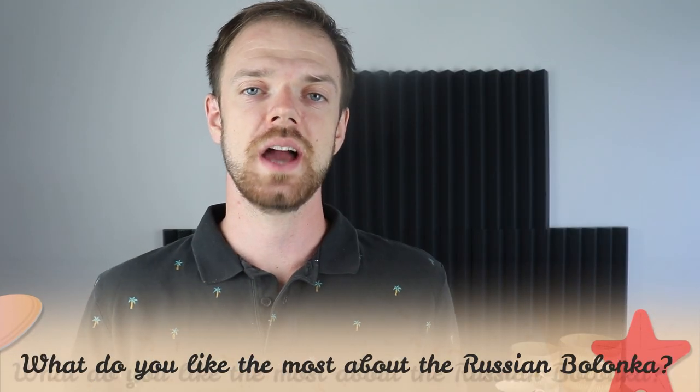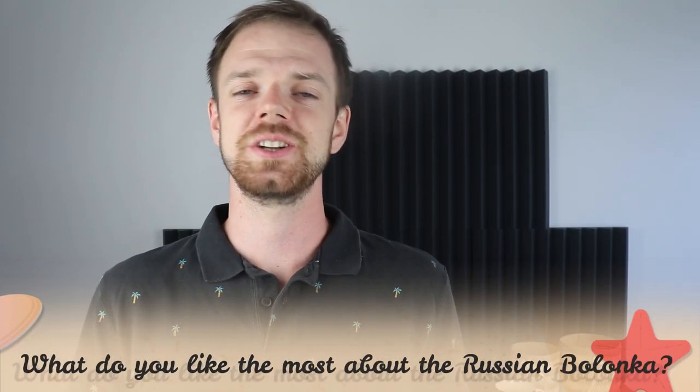Tell me in the comments what you like most about the Russian Bolonka and what is your experience with this breed. If you are new to this channel, consider subscribing, turn notifications on, and check the Rocca Dogs links in the description. Thank you for watching — see you in the next video.